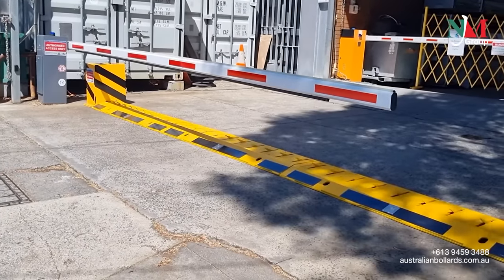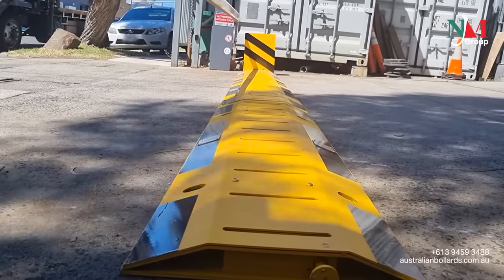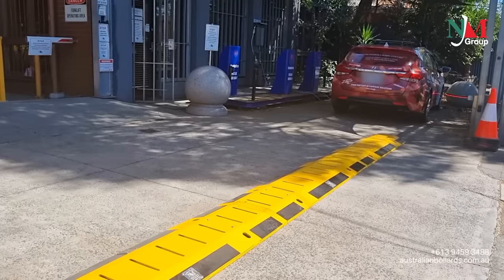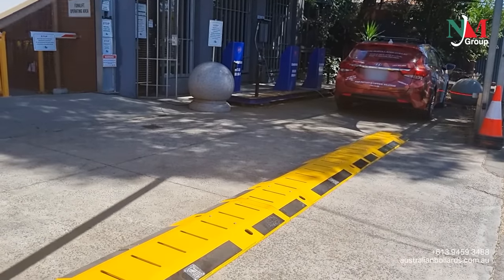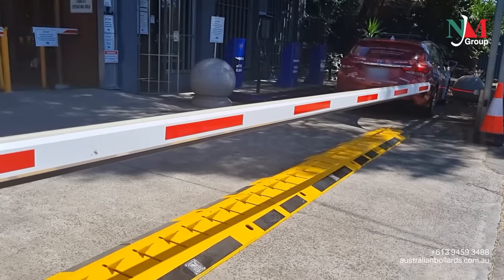Australian Bollards automatic tire killer system. In all instances when one-way traffic control is needed, our tire killers are an efficient solution and can be implemented at various locations. The system is easily installed, bolted onto a flat concrete substrate.